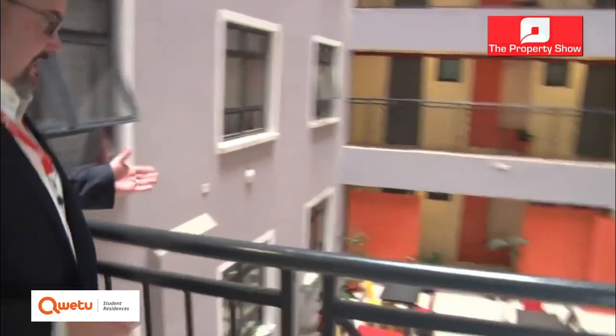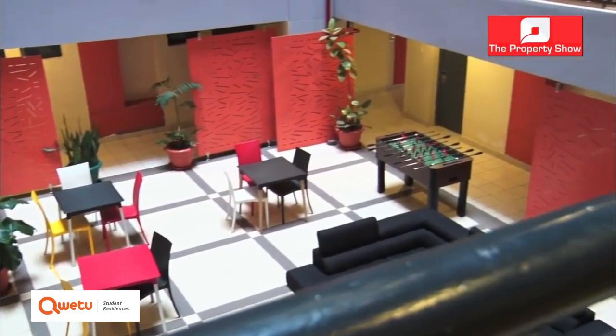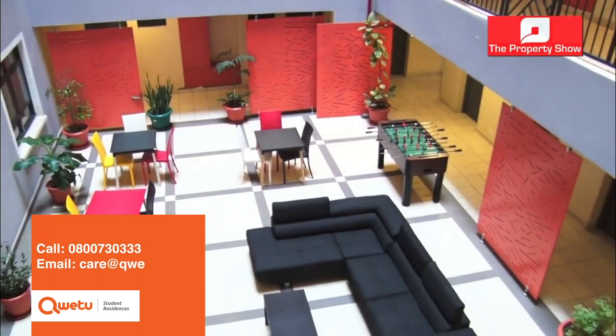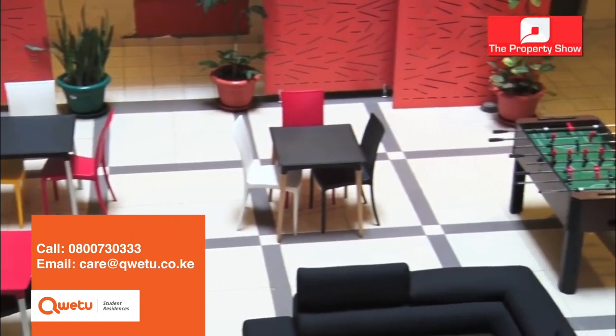Here's one of our lounges — this is more of a recreational lounge. We have a table football table, sofas, and a nice area for students to study. We also have a Wi-Fi TV for them to watch Netflix.